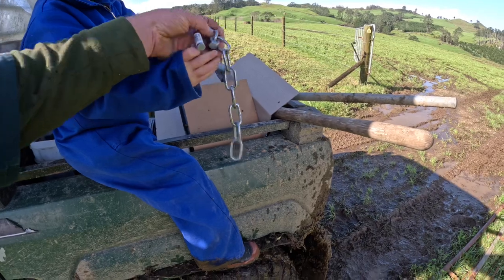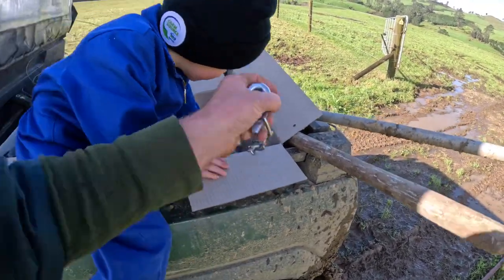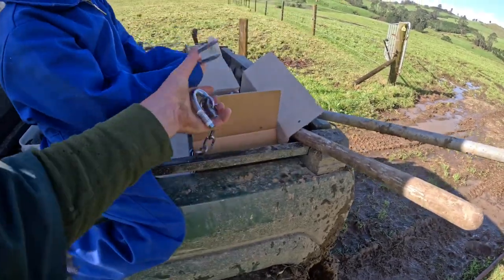Yeah, one of those. And then - is there a big staple in there? Yeah, I need that and I need another one because I've got to do the other gate.